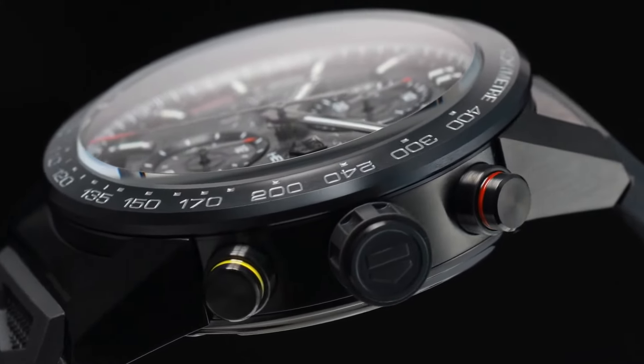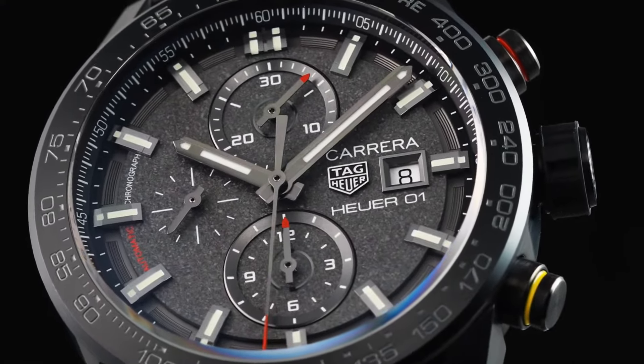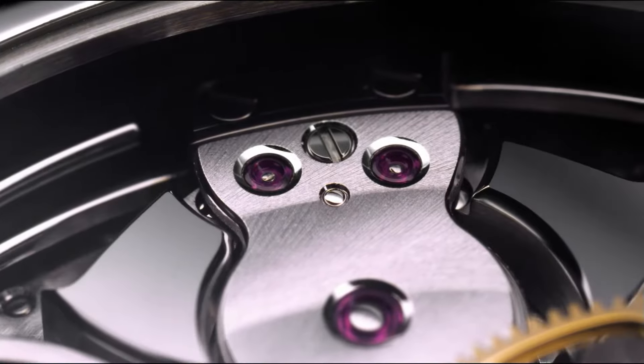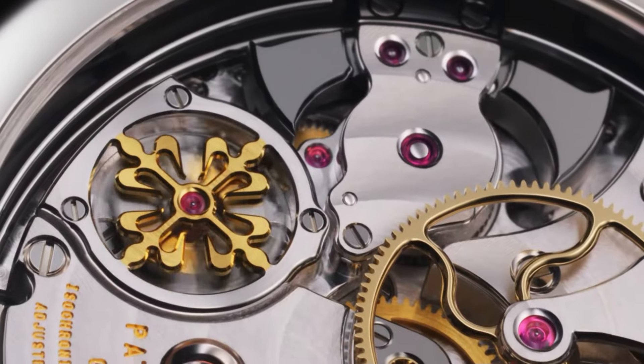Whether you own a mechanical, quartz, or automatic watch, there are a variety of reasons why your watch could be losing time. Luckily, much of it can be solved with a simple watch repair. So right after this short intro, let's take a look at what could be causing your watch to slow its ticking.